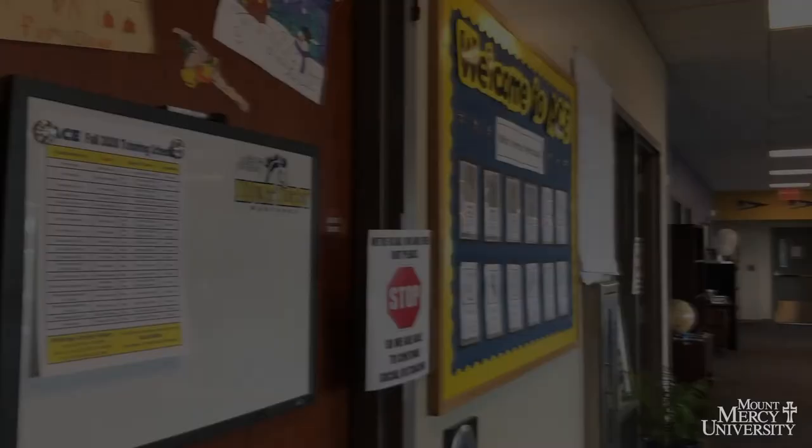ACE is our Academic Center for Excellence. Here students can receive help with course content, writing, and academic life management. ACE is available to all students free of charge.